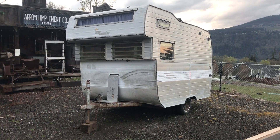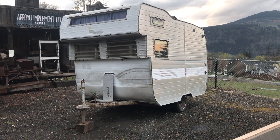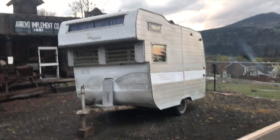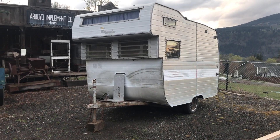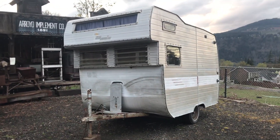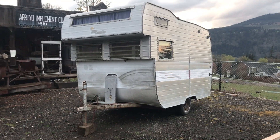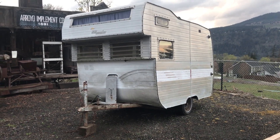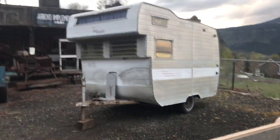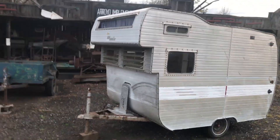Done it again, another project. This is a 1962 Aristocrat and I don't know much about it — neither did the gentleman who I bought it from on Craigslist this morning. It is just a darling little thing.